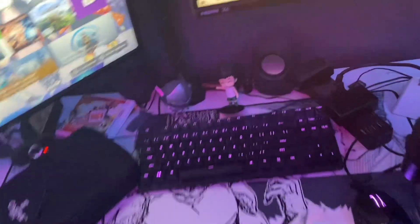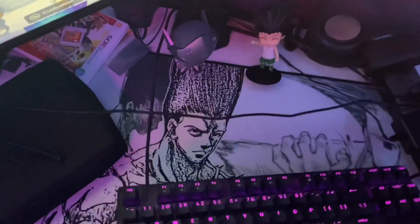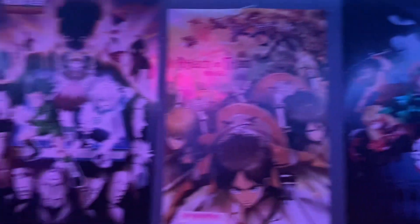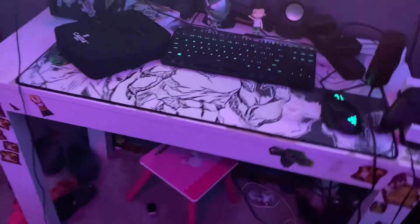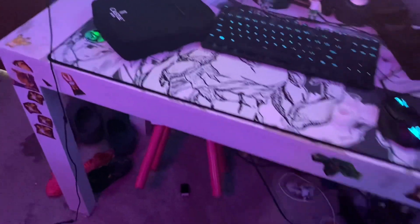Some DS games and then my mouse pad is beautiful but Gon's head is blocked by my keyboard. My webcam just fell. Got my posters up here which are pretty sick and then my footstool.